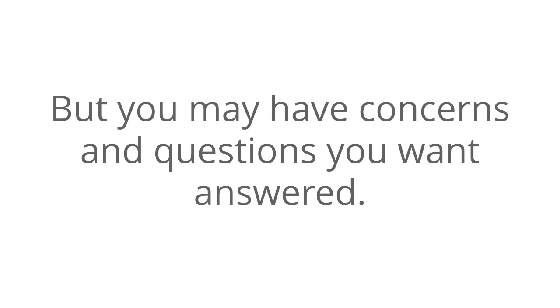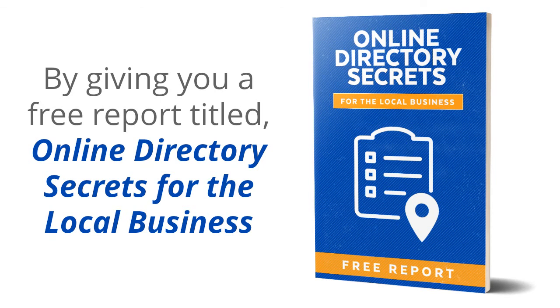But you may have concerns and questions you want answered, and we want to help by giving you a free report titled, Online Directory Secrets for the Local Business.